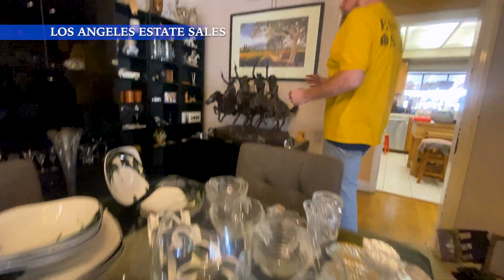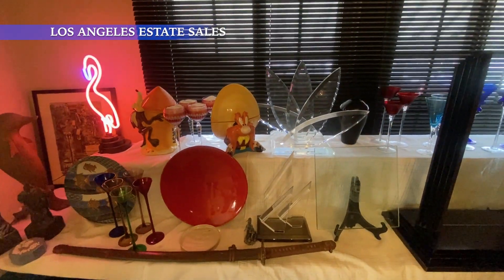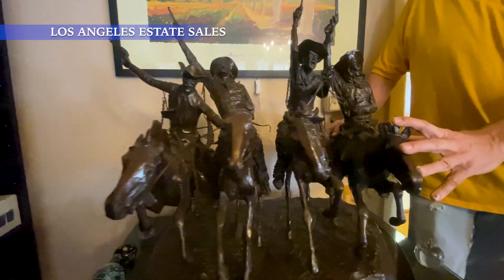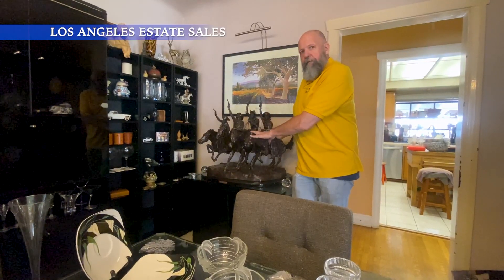Now coming into the dining room, some of the highlights are we've got lots of artwork over here. And this is a Four Horsemen Remington Bronze statue. Never seen one of these before. Come get it.